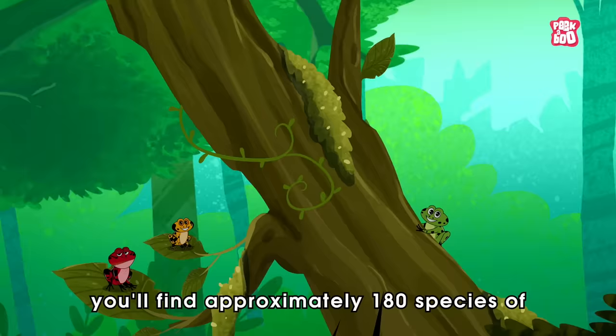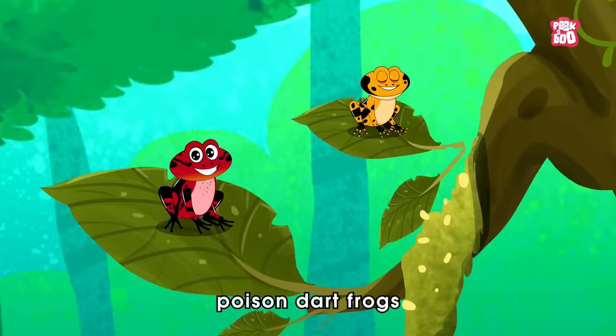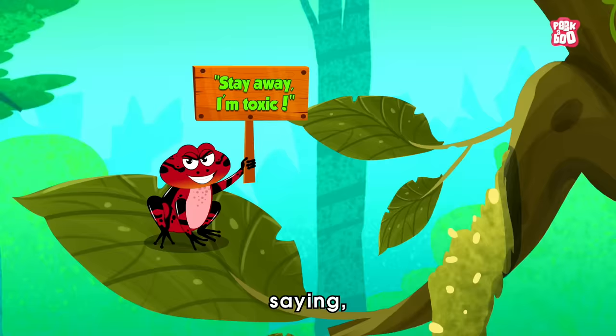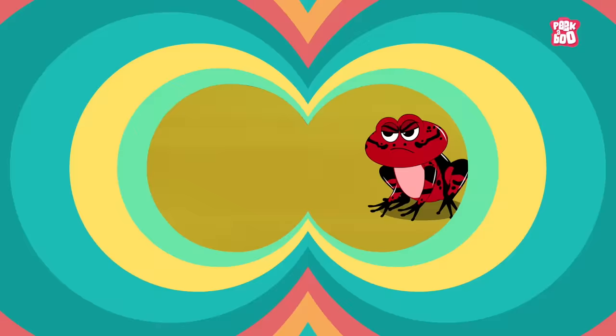In the vibrant world of tropical rainforests, you'll find approximately 180 species of poison dart frogs flashing their bright, colourful outfits. But these colours aren't for show. They serve as a warning sign for potential predators, saying, 'Stay away, I'm toxic!'